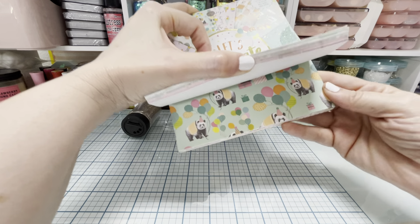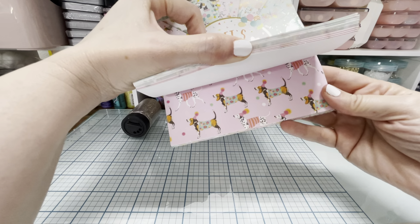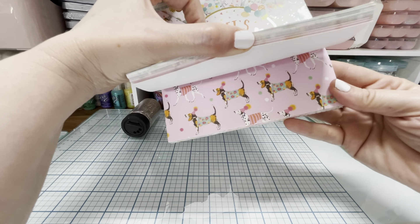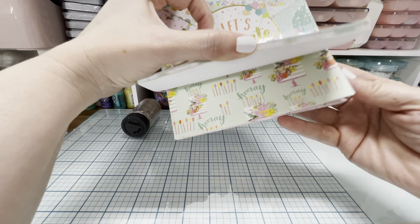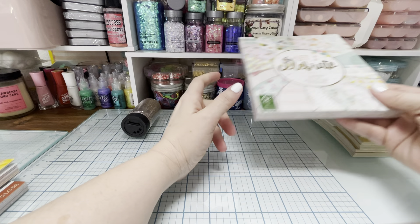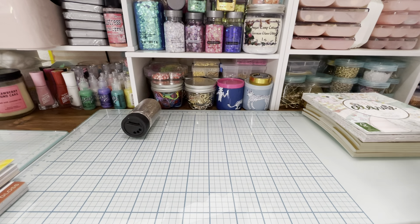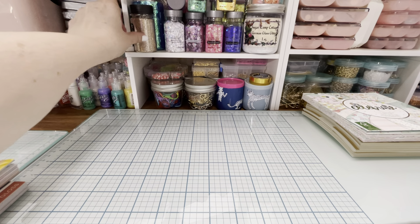It's got some flowers, a cute little panda all dressed up for the birthday party, and a little beagle. Just some fun cute party themed paper. I really wanted the big pad but they didn't have it — I ordered this for curbside pickup so I couldn't get the big one because it was out of stock in my store.